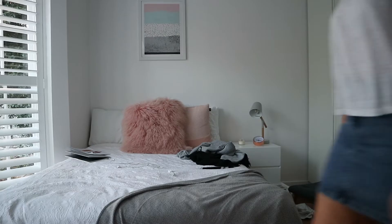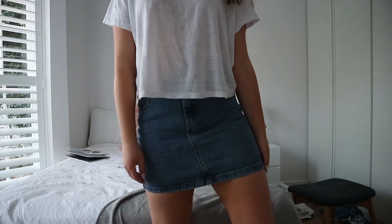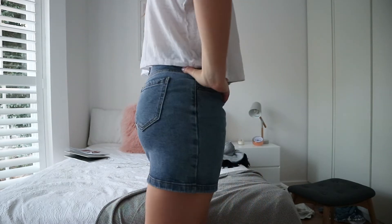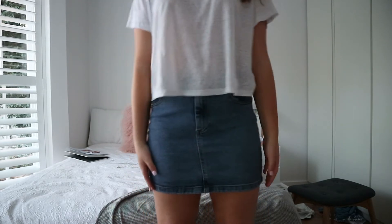The next piece is this denim skirt from Glass On. I got it really recently — last week, I think — and it's really comfortable, good size, good material, good quality. It's great for the summer months; it's a classic denim skirt that's kind of a statement piece you just need in your wardrobe.